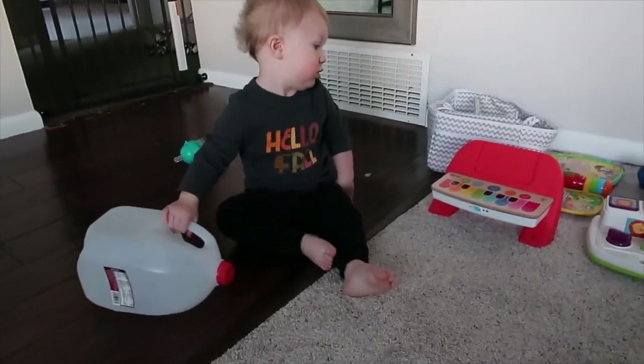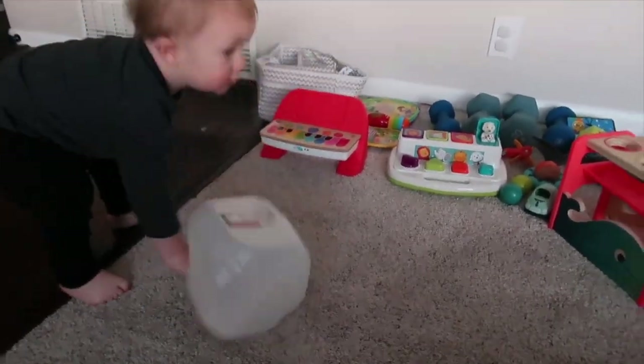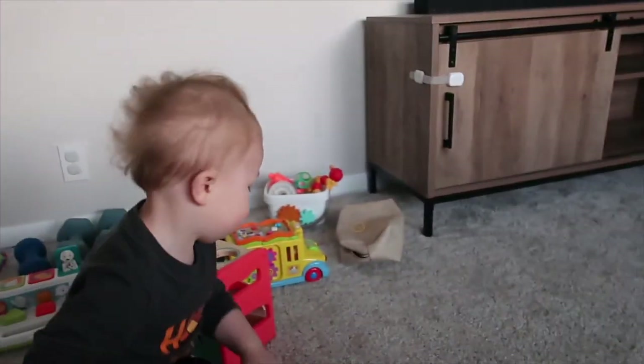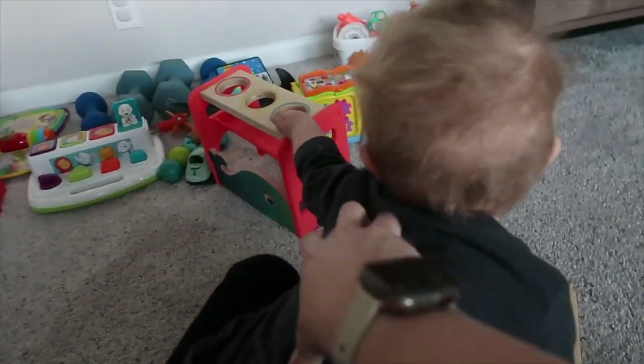What you got there bud? There's Sophie. So out of all these toys you'd rather play with a gallon of milk? Sounds about right. You're a boy!